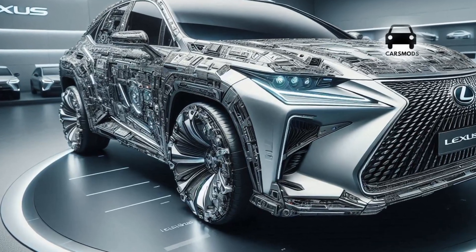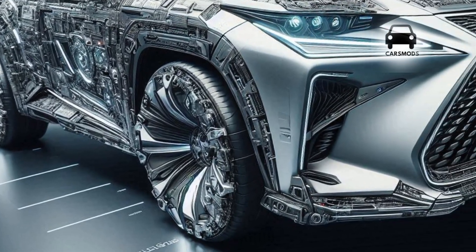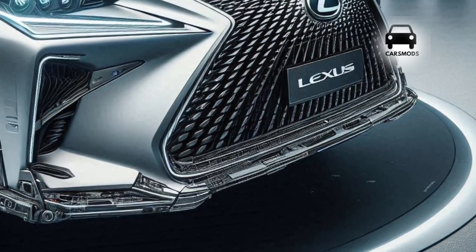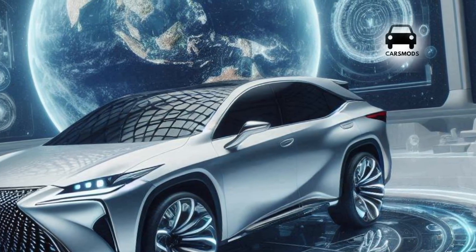In 2025, the all-new Lexus RX 350 is a cozy SUV that isn't really thrilling to drive, although it performs quite well. It is slower than some other SUVs, and when driven hard the engine may make noise.